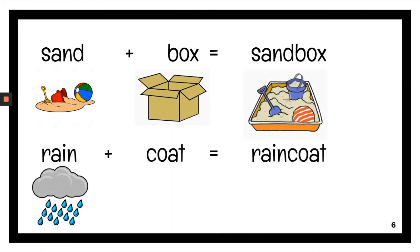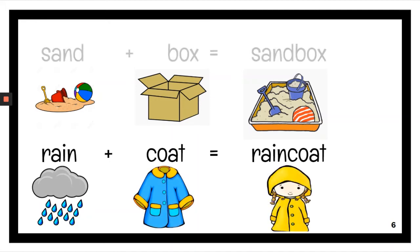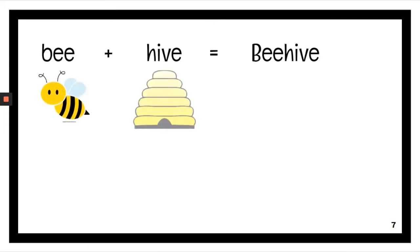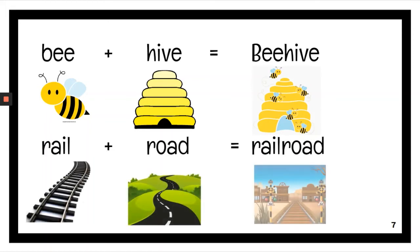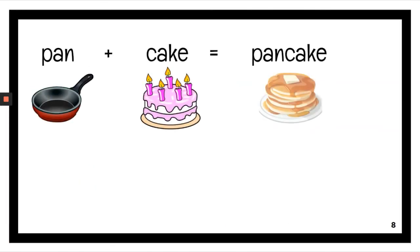Rain plus coat, raincoat. Bee plus hive, beehive. Rail plus road, railroad. Pan plus cake, pancake.